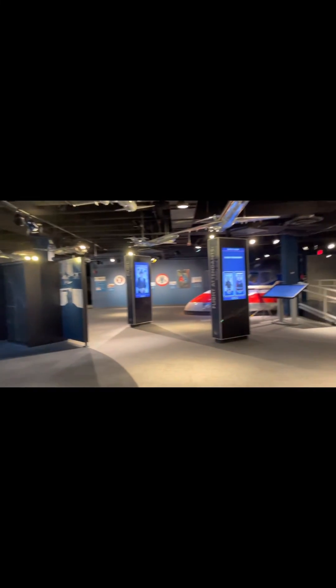Hi guys, I'm at the American Airlines C.R. Smith Museum. I did the simulators and everything. I'm just showing you the planes here.